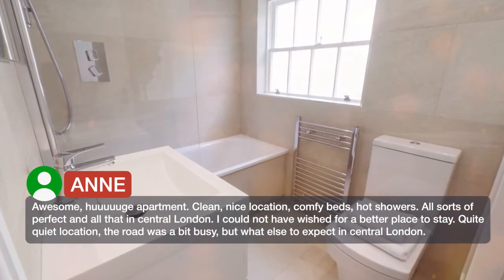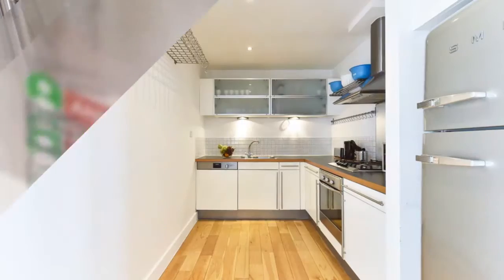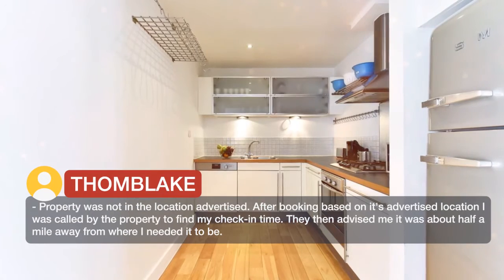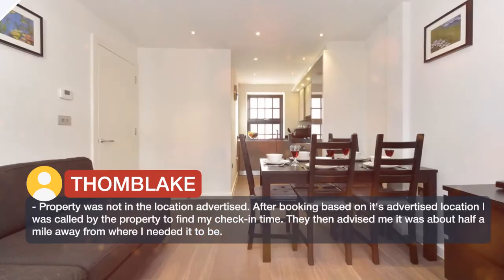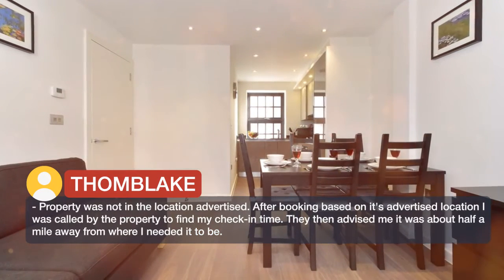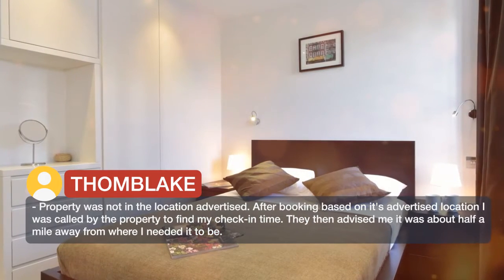Quite quiet location — the road was a bit busy, but what else to expect in central London? The property was not in the location advertised. After booking based on its advertised location, I was called by the property to find my check-in time. They then advised me it was about half a mile away from where I needed it to be.